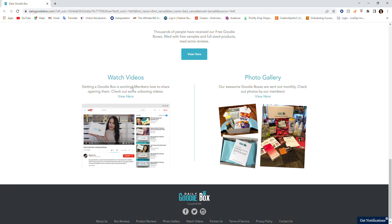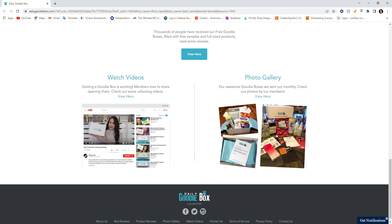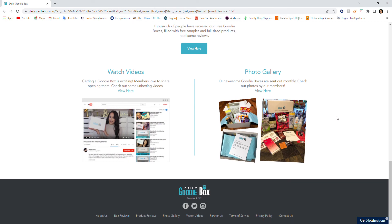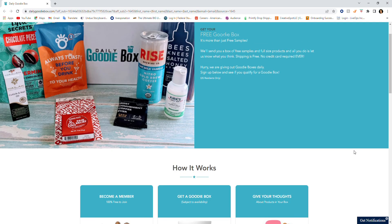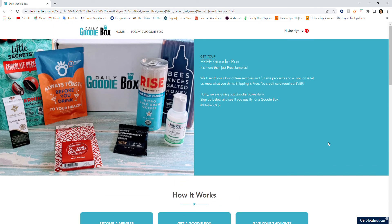There are a lot of testimonies that it's a really great company. You can watch videos of members getting their goodie box — it's exciting, and members love to share their unboxing. There's also a photo gallery here that shows what people get in their goodie box, so you can check that out as well.